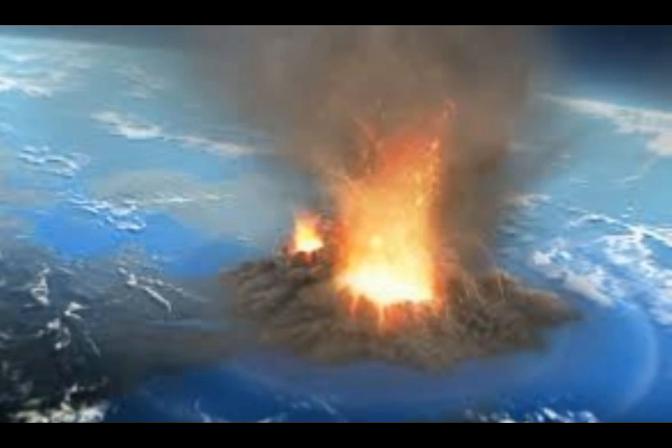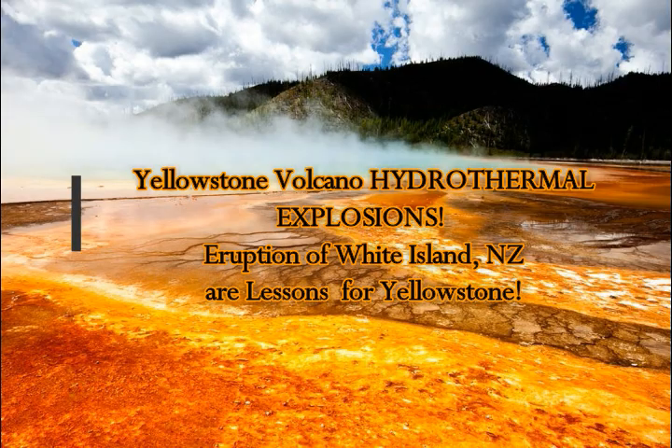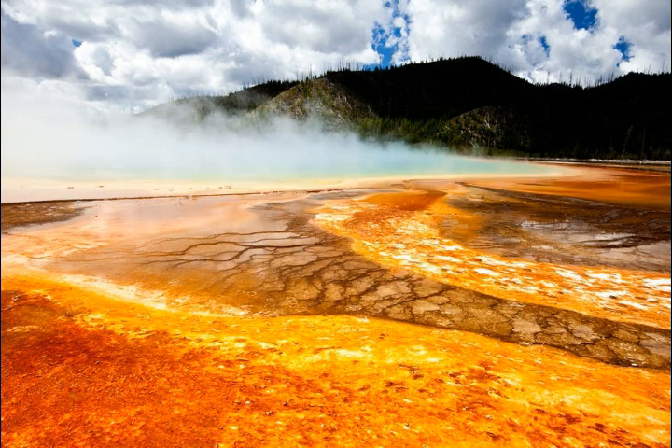Yellowstone supervolcano hydrothermal explosions: the eruption of White Island, North Island New Zealand volcano on December 9 has lessons to be learned for the Yellowstone supervolcano. We know that Yellowstone has over 60% of the world's geysers and over 2,000 geothermal hydrothermal areas.